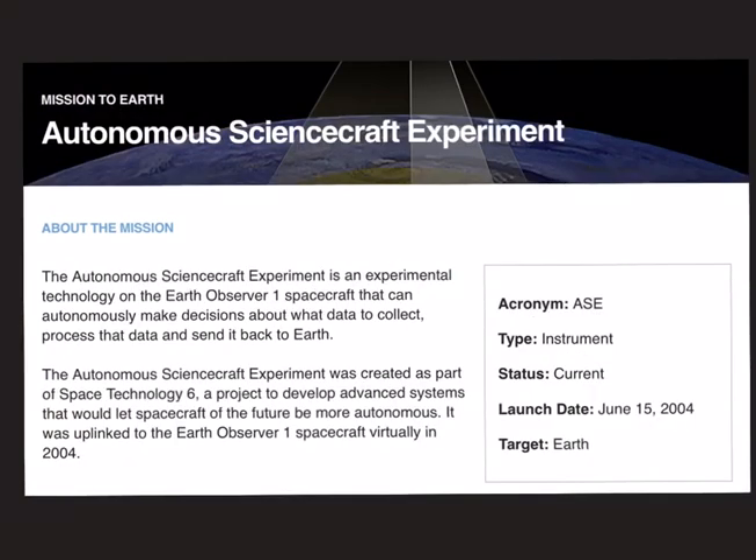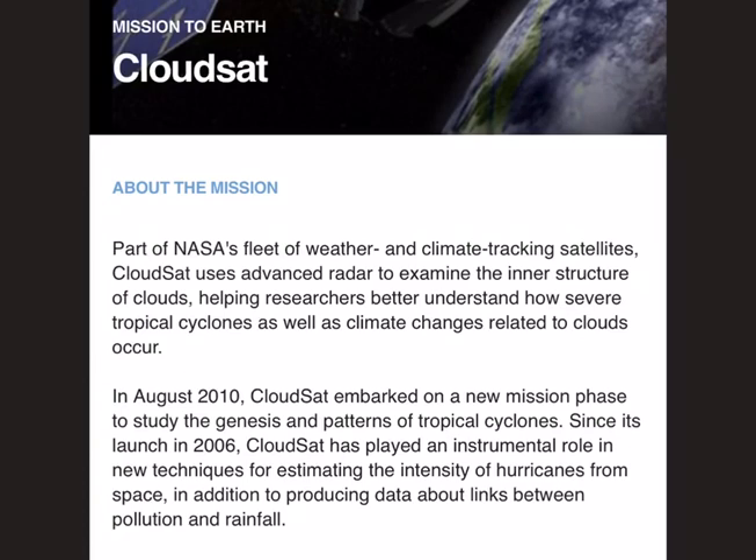Next is the Autonomous Science Craft Experiment. What is significant about this experimental mission is that it can autonomously make decisions about what data to collect, process that data, and send it back to Earth. Please note that all the missions we are discussing are solely managed by NASA — they are not in joint collaboration with any other space agencies or space agencies of other countries.